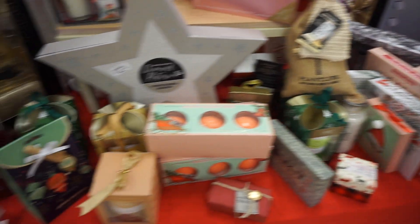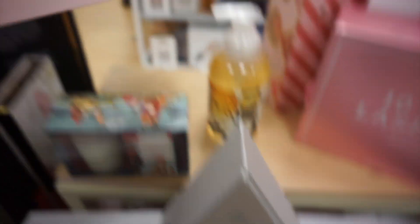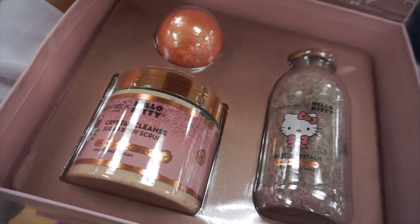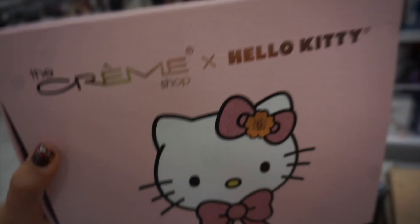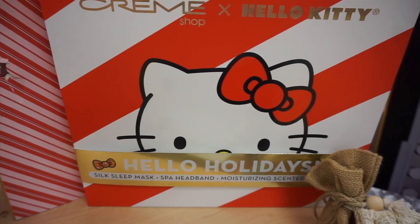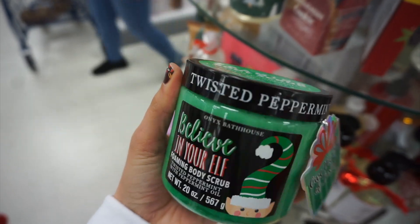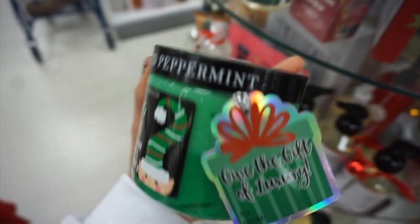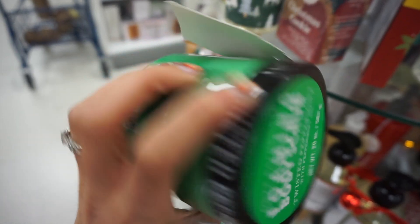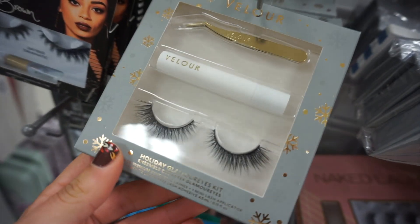Alright, let's get this party started. I'm at my first store showing you guys this huge Christmas table — they had a lot of bath stuff. This is the Creme Shop Hello Kitty bath set with a bath bomb and scrub, and that was $14.99. They also had a Hello Holidays set — Hello Kitty is just so cute, it had a sleep mask and headband. These are the new peppermint body scrubs from Onyx Bathhouse, and those were $5.99.